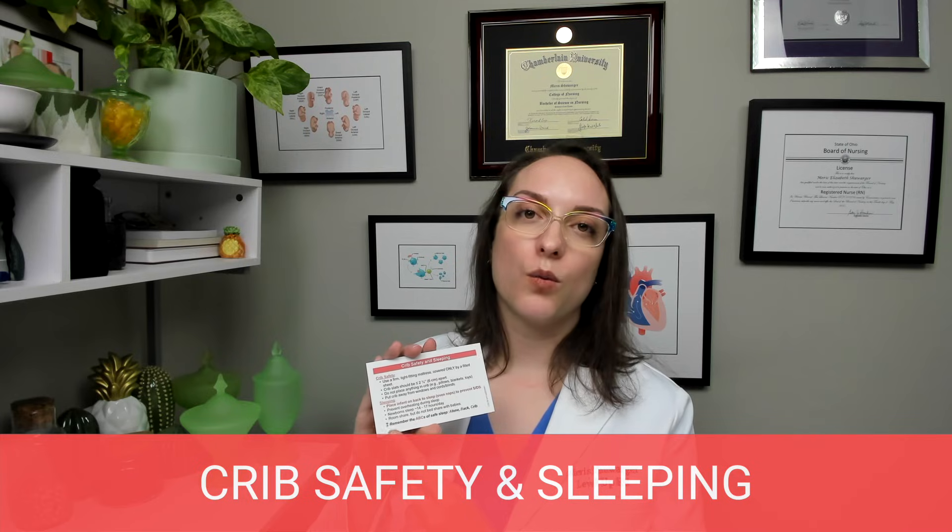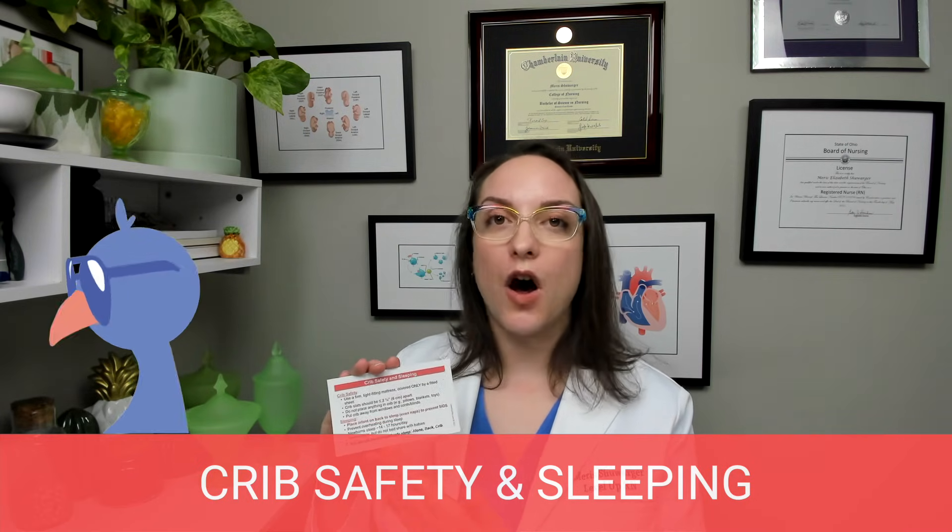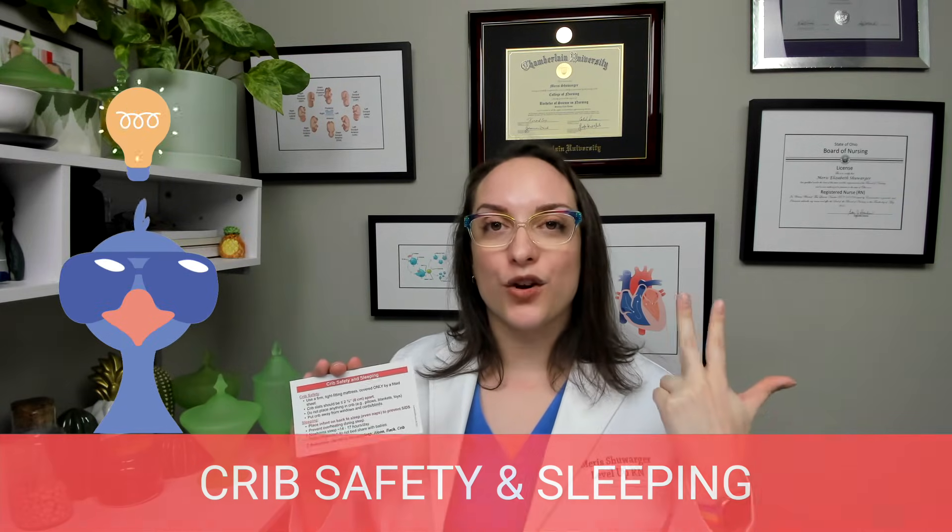We have the ABCs of safe sleep: Alone, on their Back, and in a Crib. This is very commonly tested.